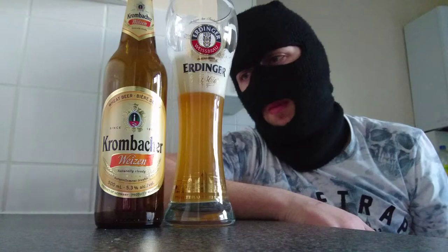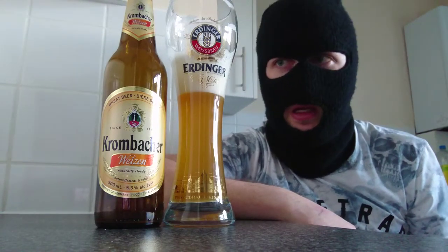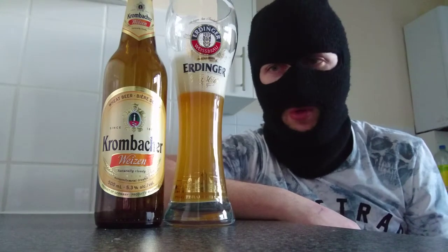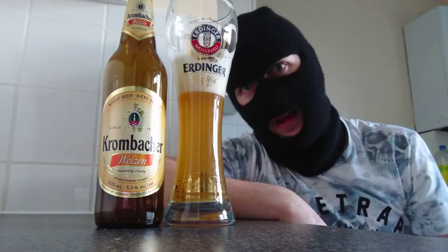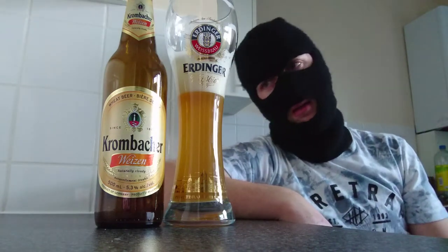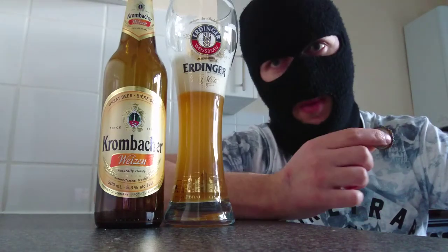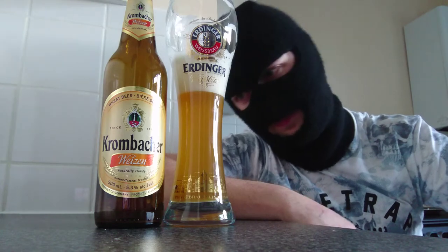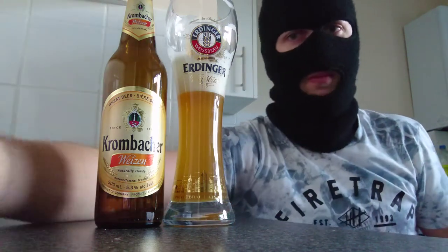So I'm going to round this off now — Krombacher wheat beer, and I'm going to score this a... do you know what, I'm going to be kind. I'm going to give it a 9 out of 10, because I like it, there's some good flavours there, it's different, it's not like the norm. Sign of a good beer — indeed. Thanks for watching, and join me next time for some more beer reviews.